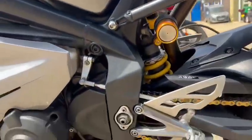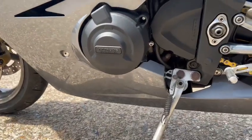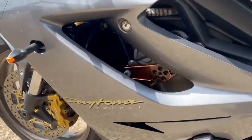It does need a fairing panel, it will look a lot nicer. GB Racing covers this side, the frame's nice on here.